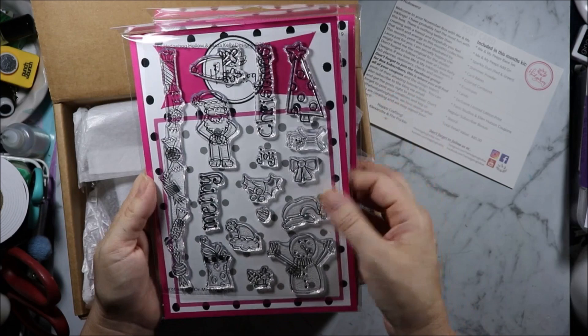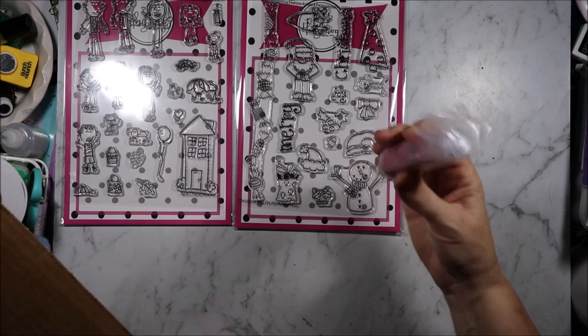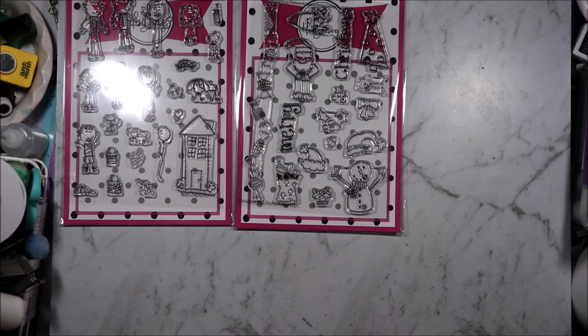And then we have Nouveau Sparkle Shimmer Powder in Catherine Wheel. I don't think I have that one — I went and looked at someone's video, I thought they had the pink one, but I don't actually have the Catherine Wheel one. So we'll check this out in a second. And then we also have Sparkle Dust, which I have none of.